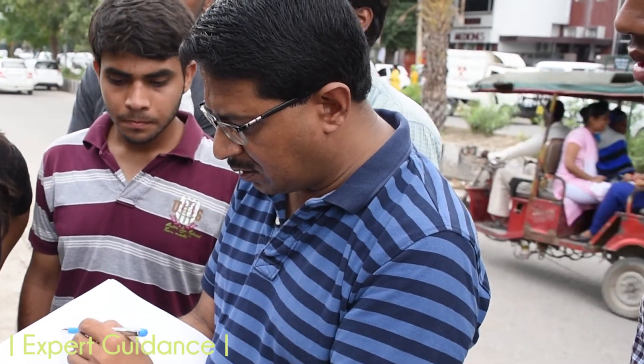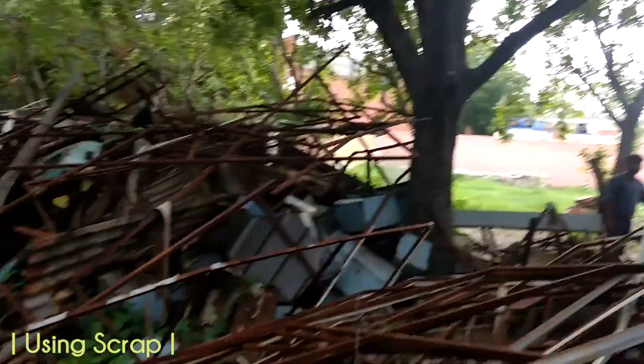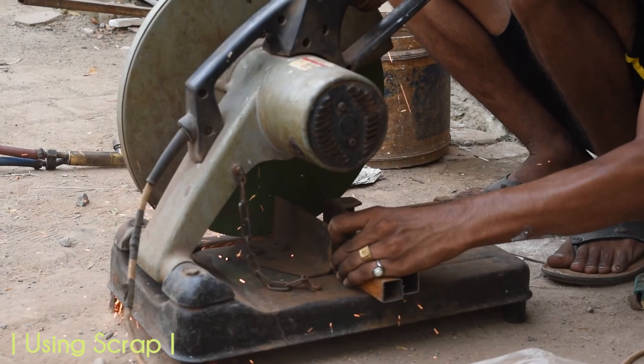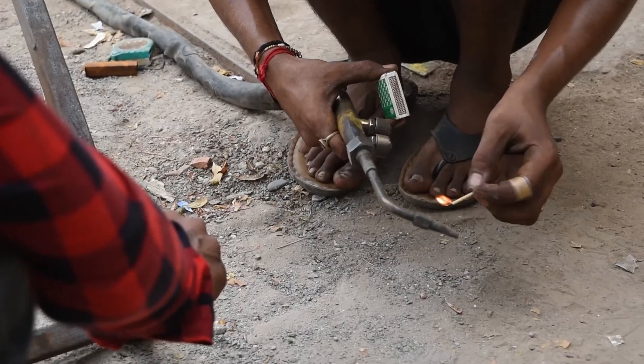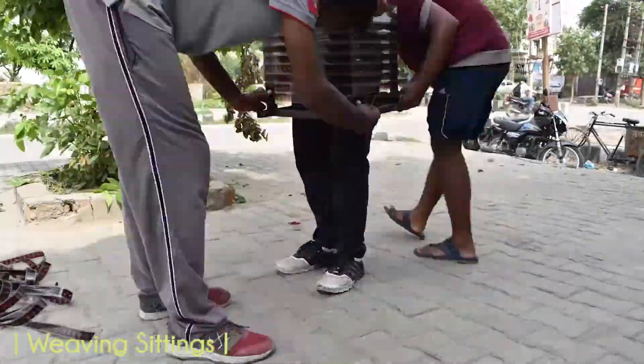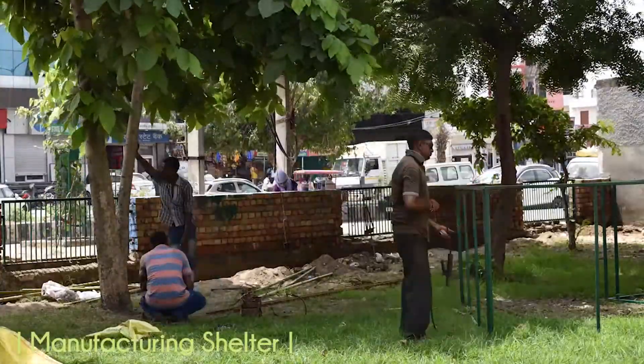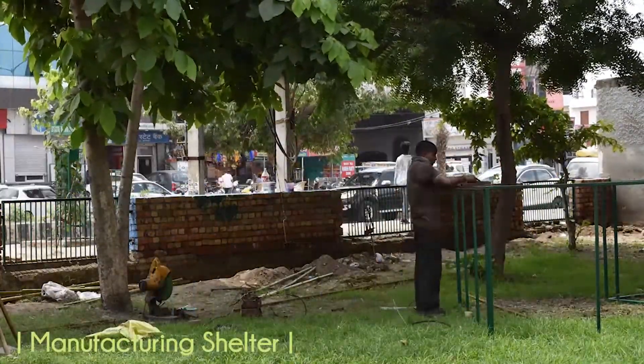We worked under the expert guidance of our professors, who visited the site regularly and advised us in various stages. The concept of transformation is presented by the innovative use of an old material — the museum's discarded film reels. The shed and sitting cubes were made by weaving these reels on used steel frames.